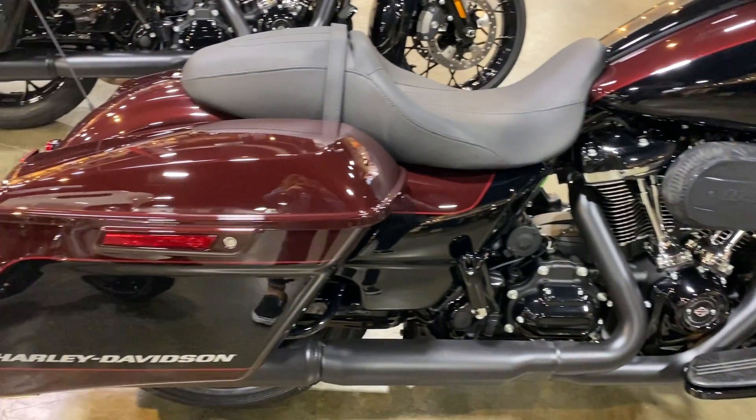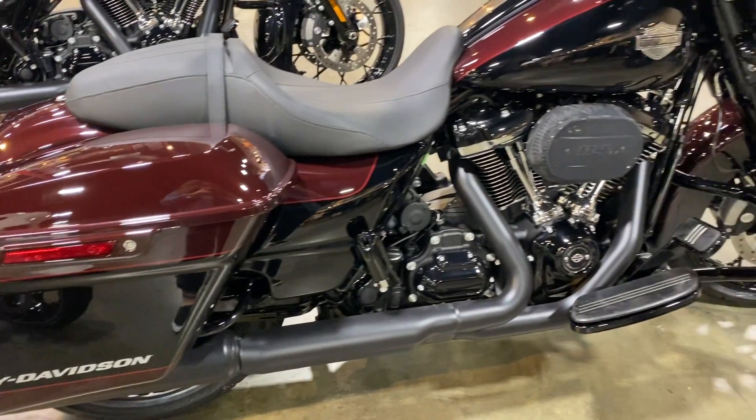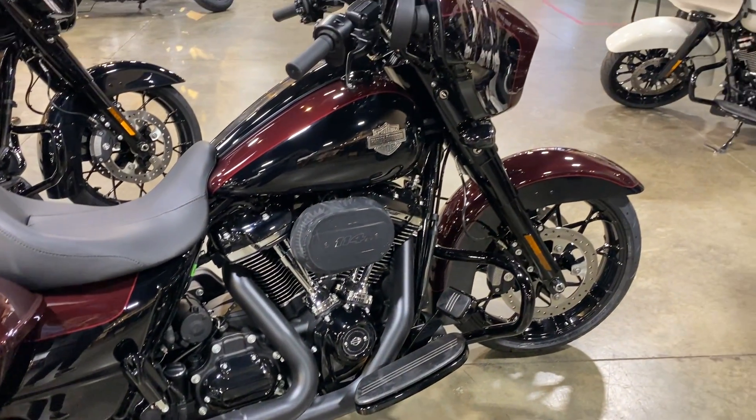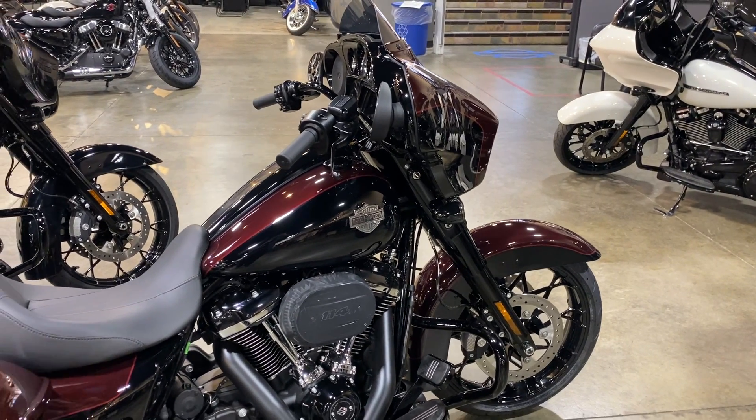As well as the locking saddlebags to keep all your belongings safe on the road. Open for test rides six days a week — we'll see you when you get here.